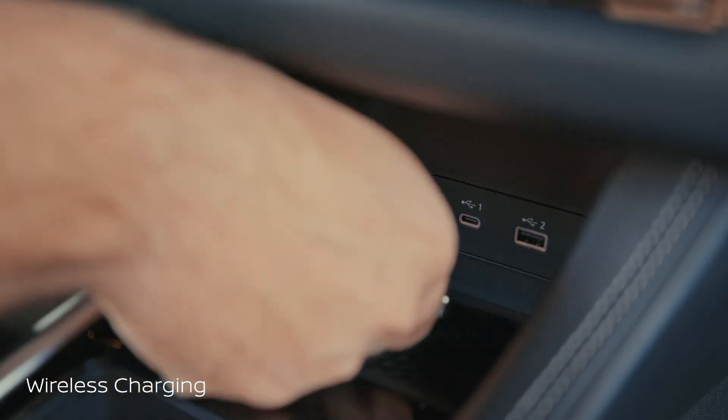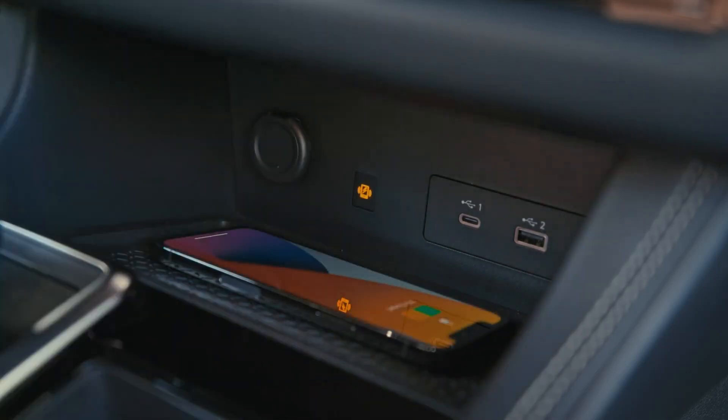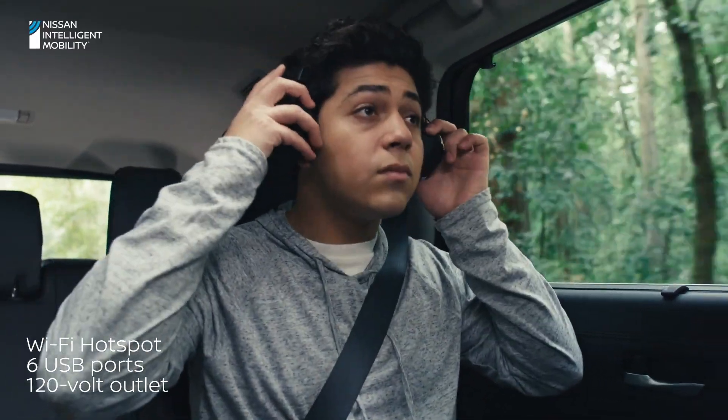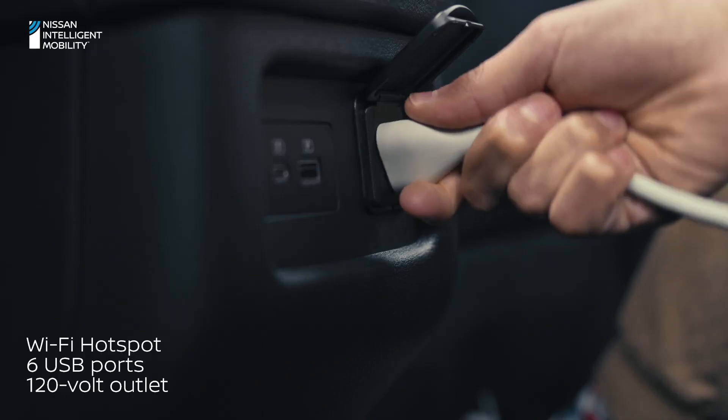You can stop fumbling with those cords with the available wireless charging. And give everyone in your Pathfinder the entertainment of choice for those long road trips, because you get up to six USB ports and a traditional 120-volt wall plug.